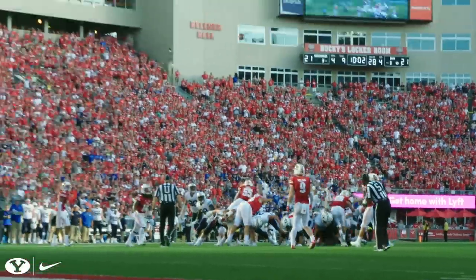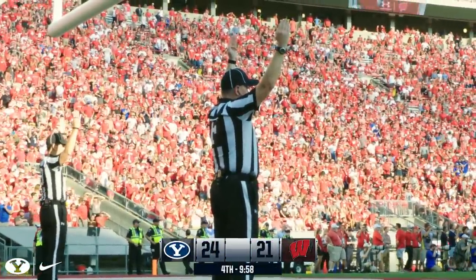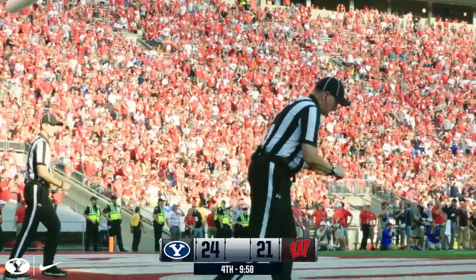The snap is low. It's held well. The kick is on its way and makes it through for three. And the Cougars are back in front. Skyler Southam from 45.